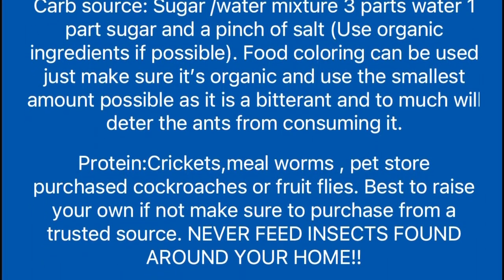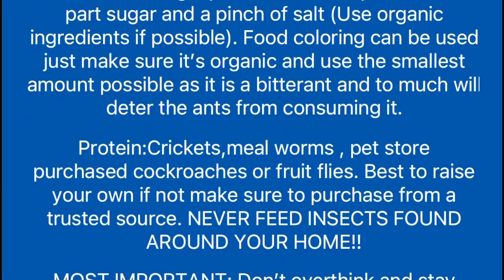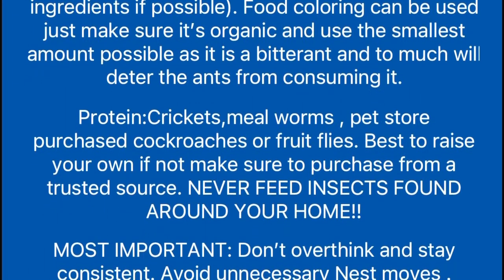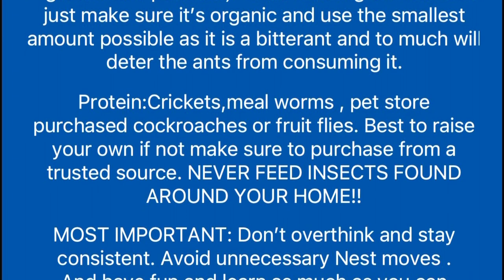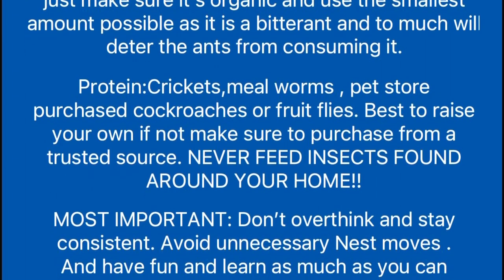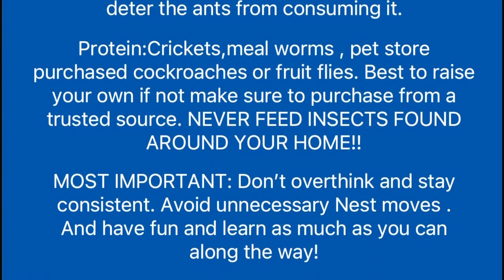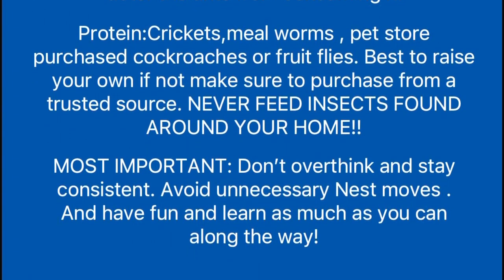For protein, you're going to want to use crickets, mealworms, pet store purchased cockroaches, or fruit flies. Best to raise your own, but if not, make sure to purchase from a trusted source. Never feed insects caught around your home. Most importantly, don't overthink it — stay consistent, avoid unnecessary nest moves, and have fun and learn as much as you can along the way.